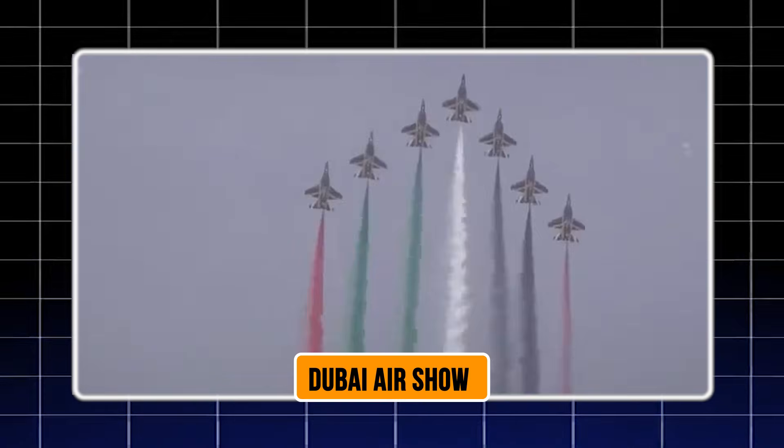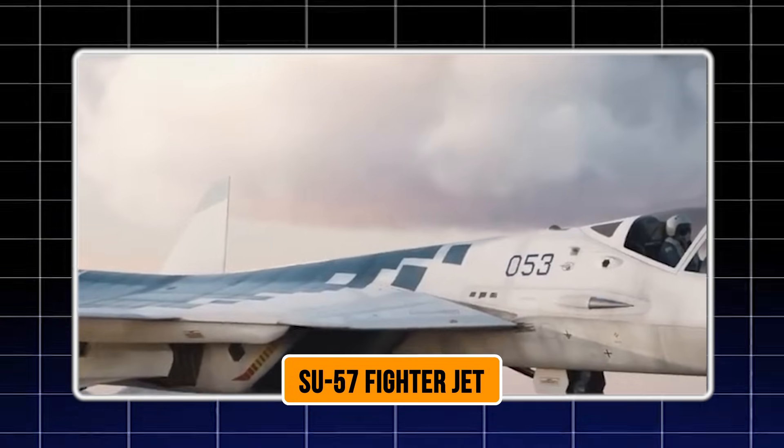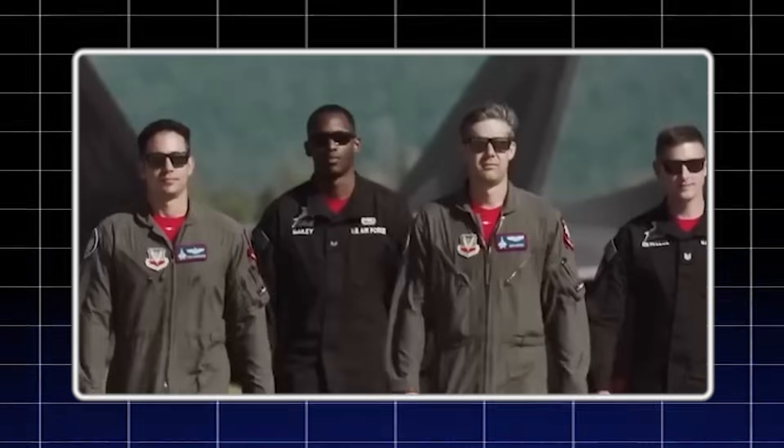Something unprecedented happened at the Dubai Air Show in 2025. Russia brought their Su-57 fighter jet, but this time they weren't just showing off. They revealed a display model featuring a completely redesigned engine nozzle that's caught the attention of every military analyst around the globe.